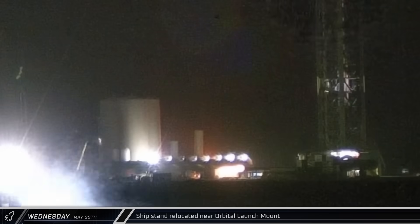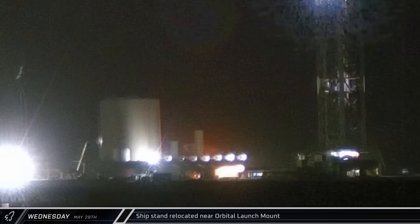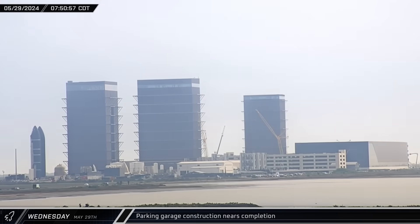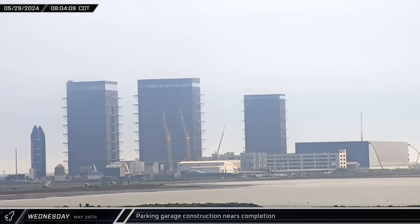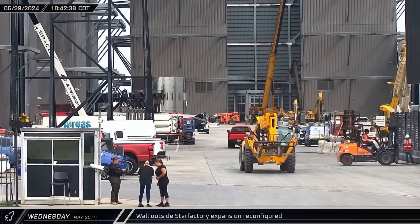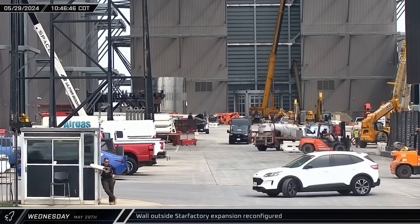Early on Wednesday morning, a ship's stand was placed near the orbital launch mount for destacking. The final D-stack is needed to arm Starship's flight termination system, which is only performed a few days before launch. Construction of the multi-level parking garage is nearing completion, with all major concrete components in place. The two cranes used to build the garage moved to the staging area at Sanchez and one crane's boom was laid down for dismantling. Workers at the build site then began reconfiguring the wall outside Star Factory with forklifts, widening the area available for traffic now that the space is no longer needed for construction work.